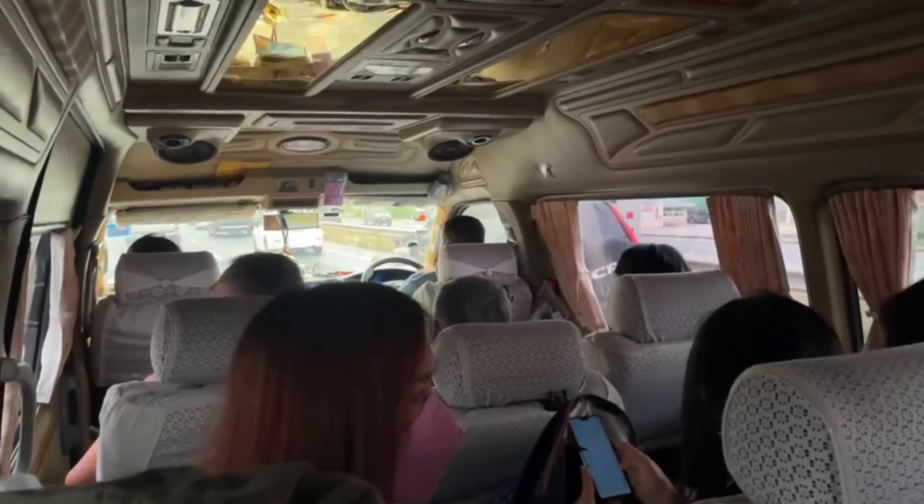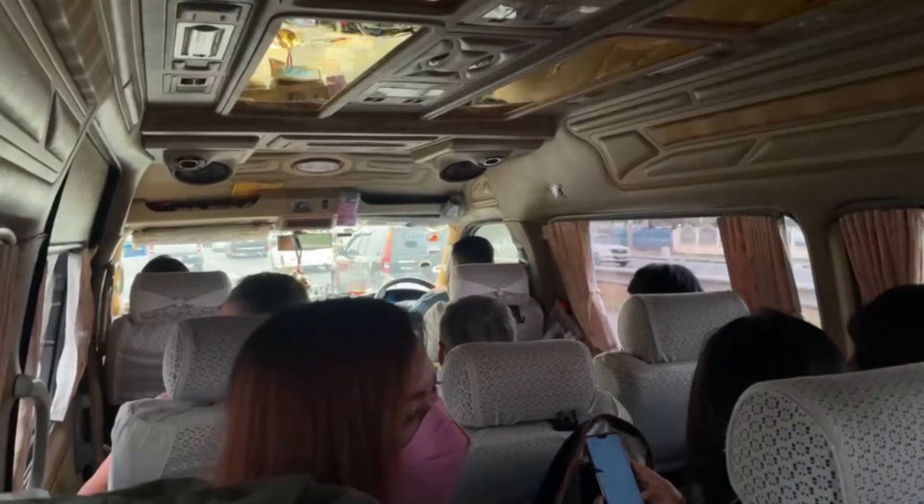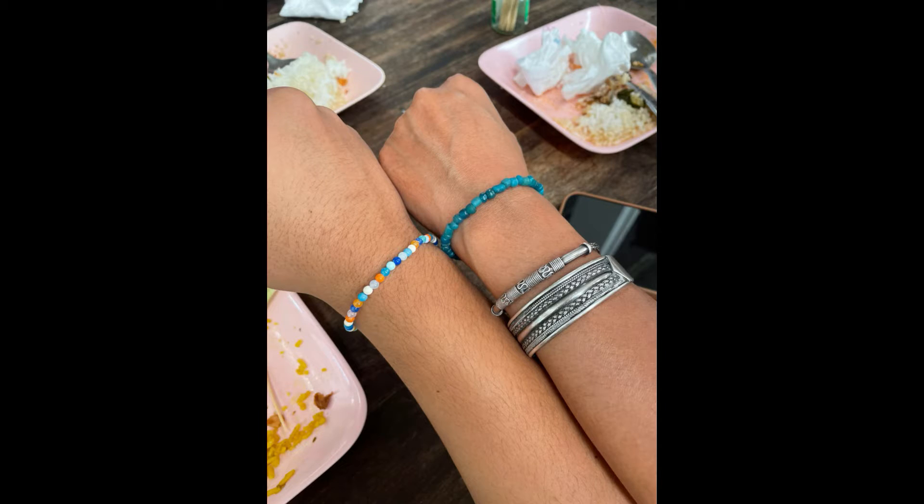So we were listening to music, eating snacks, changing music, talking — and then we arrived at the restaurant. This is my bracelet with my aunt and it looks really cool.